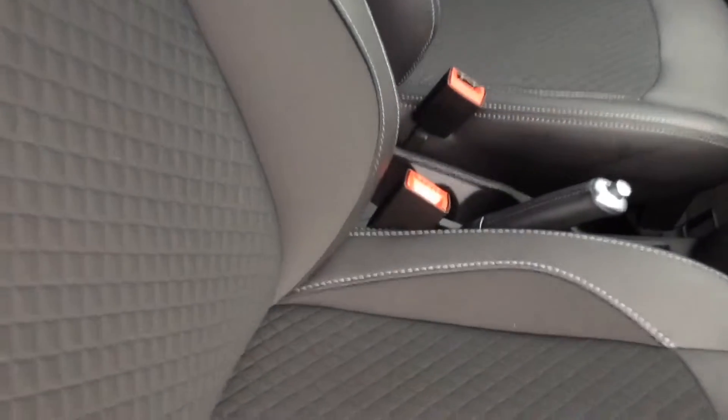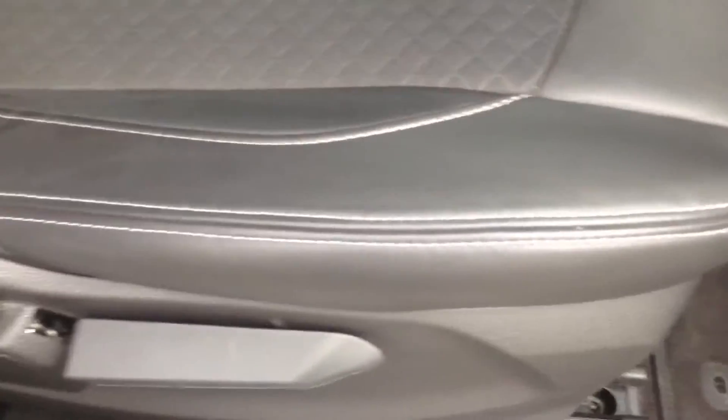Moving forward you can see the upholstery is in a mixture of black leather and cloth. They're in excellent condition as you can see, with nice white stitching as well. They're in a sport seat style and very comfortable also.